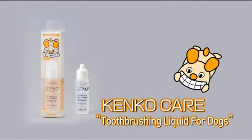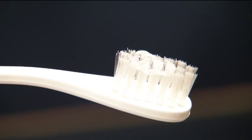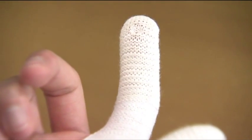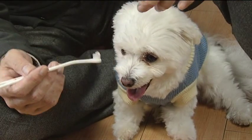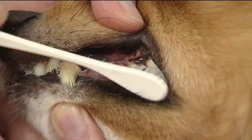If you also use KencoCare toothbrushing liquid for dogs, it is helpful in getting your dog accustomed to having its teeth brushed in a more effective way. Use it by dripping two or three drops on the toothbrush or fingers toothbrush. It contains only safe ingredients, so even if your dog swallows it, it is harmless. Also, it has a milk flavor that dogs like, as well as a breath freshening effect.